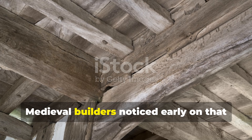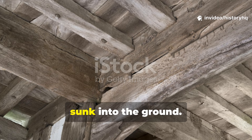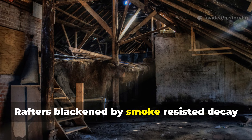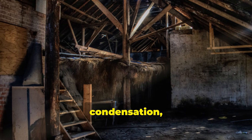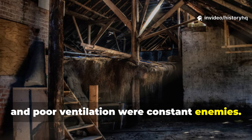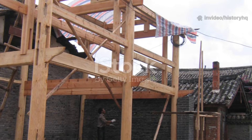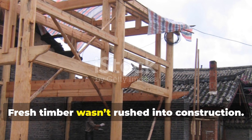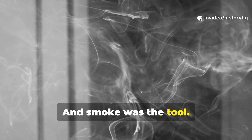Medieval builders noticed early on that roof beams above hearths outlasted posts sunk into the ground. Rafters, blackened by smoke, resisted decay even in damp halls where rain, condensation, and poor ventilation were constant enemies. Over generations, this stopped being an observation and became a practice. Fresh timber wasn't rushed into construction — it was prepared. And smoke was the tool.